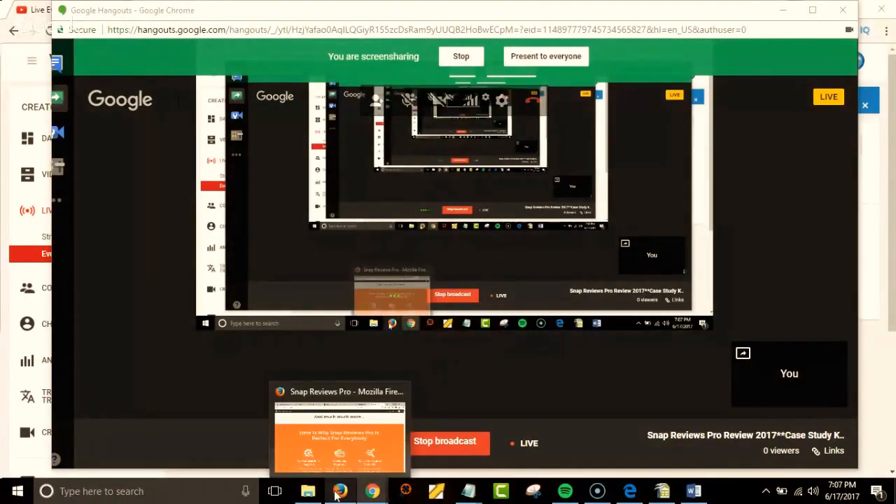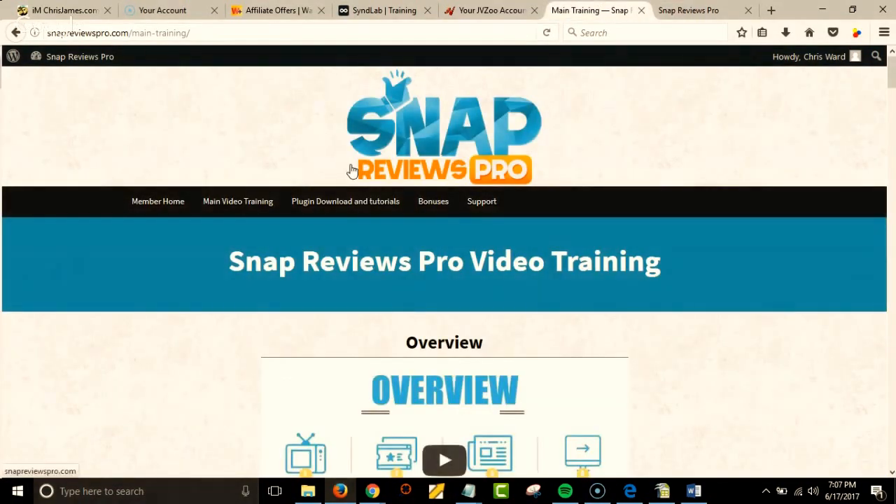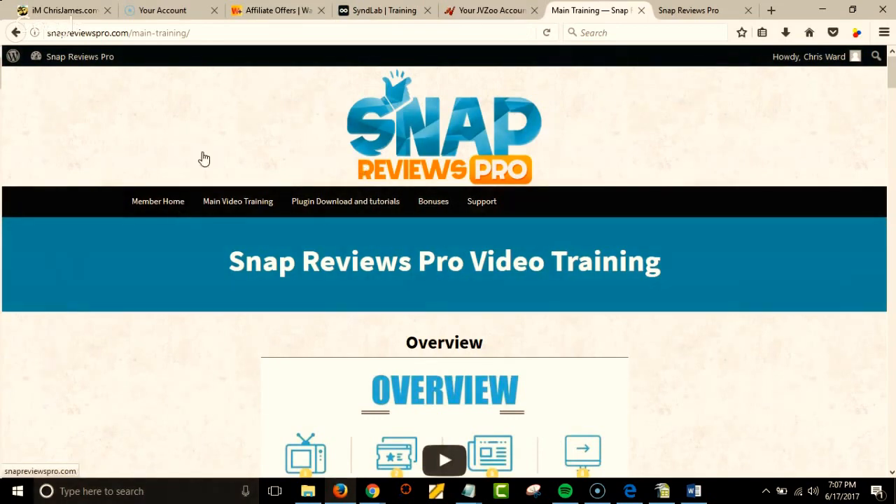Checking out my screen now, I'm going to show you what you're getting with this. When you get this and pick it up through my link, you'll come into your Snap Reviews Pro area.